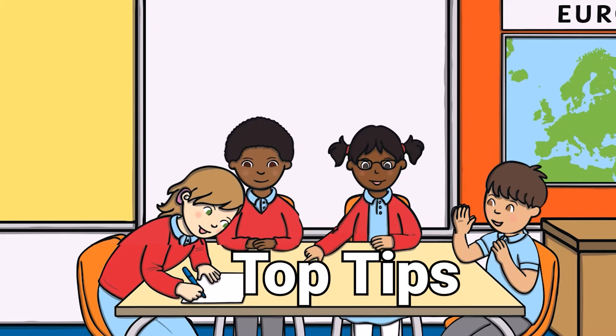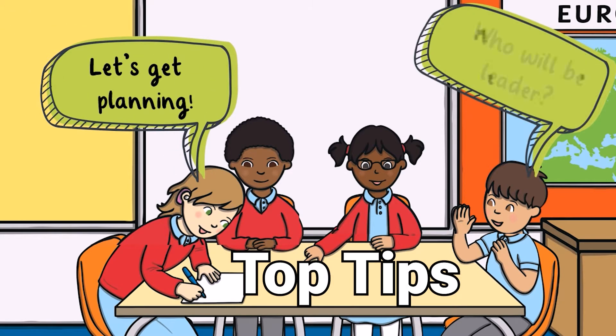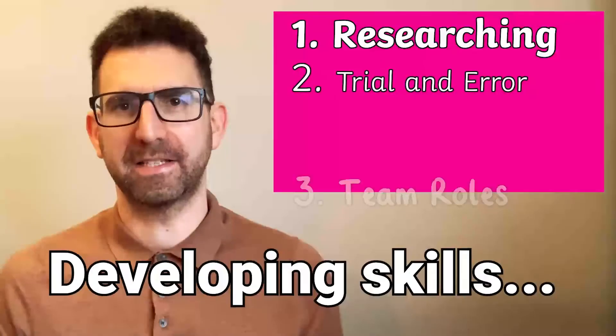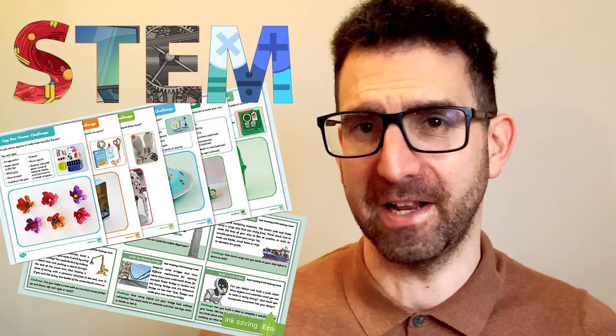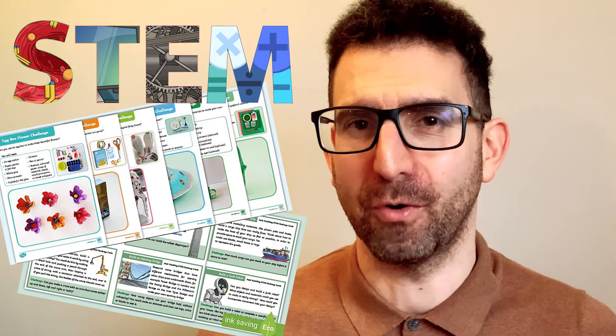Tips for planning STEM team-building activities include: research similar structures that they know of and how they could copy them in their own designs; give time before the activity for children to learn by trial and error; divide the tasks based on each person's skills; and have children evaluate afterwards on what worked and what didn't and why. These engaging and interactive Junk Modelling STEM Challenge Cards will encourage your learners to develop their problem-solving skills using items easily found around the classroom or home.